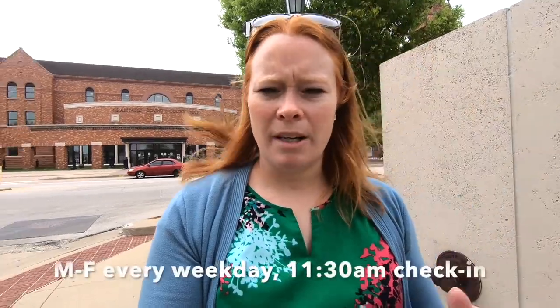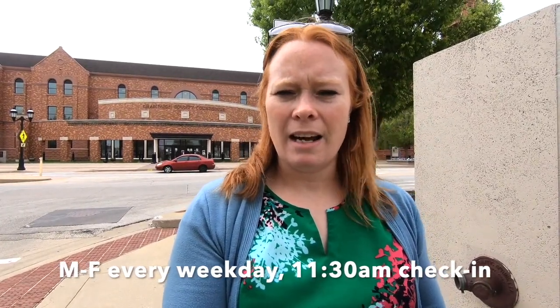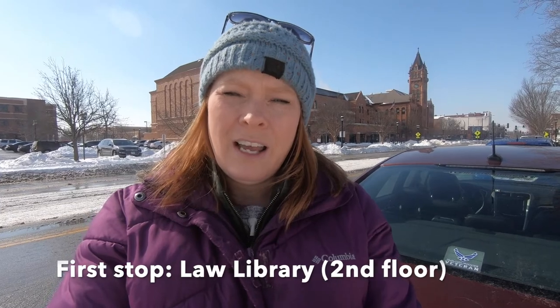I wanted to walk you through the process a little bit. They do weddings Monday through Friday, every weekday. Check in at 11:30 — you usually have to wait a little bit depending on whether the courtrooms are available. When you go in, you'll go to the law library on the second floor, where you pay your ten dollars for the ceremony fee. They will then send you to the correct courtroom and tell you which judge it is, and then you'll sit outside the courtroom and wait a few minutes.